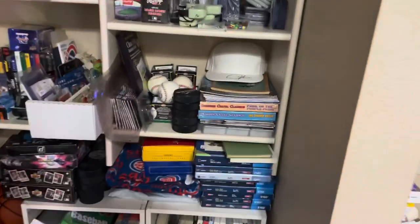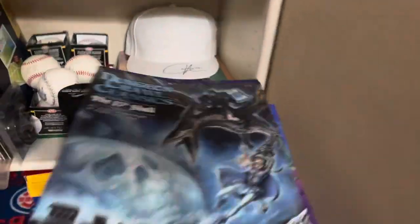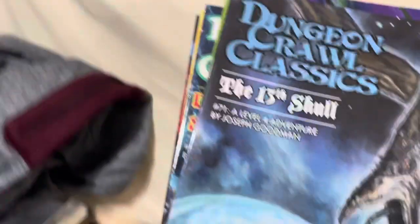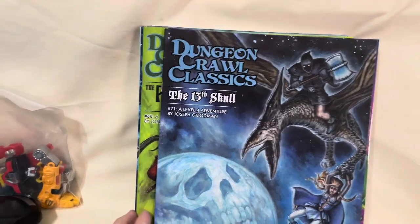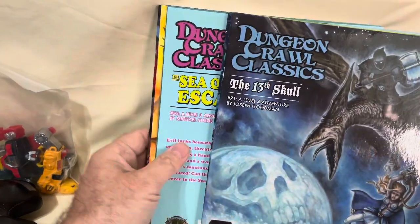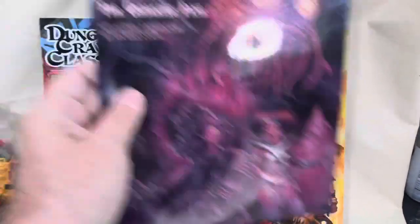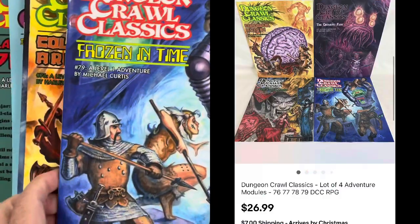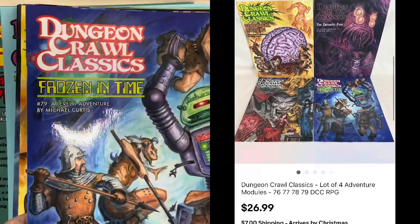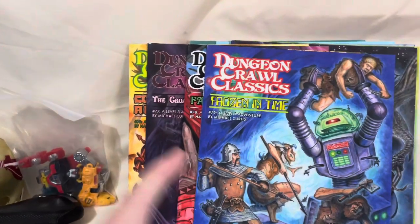We're going to spin around — I need some of these magazines right here. These are my Dungeon Crawl Classics. You saw me buy these at a local store for a dollar a piece. Fantastic sales have been going on these. I sold a lot of four of them — so I need numbers 76, 77, 78, and 79. A lot of four of these sold for $26.99. I gave them 10% off — did have it at 30 bucks. So I paid a dollar a piece and got $26.99 plus shipping.